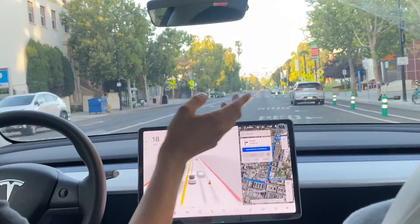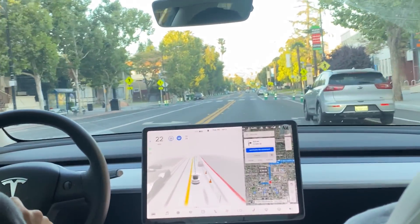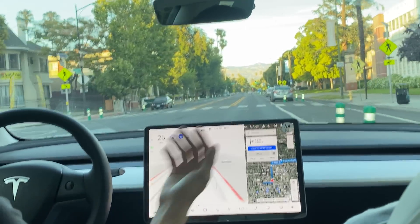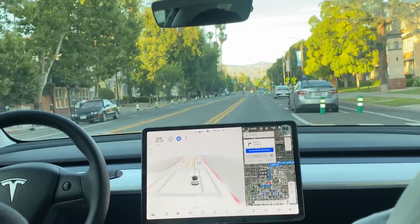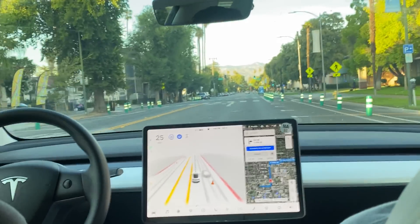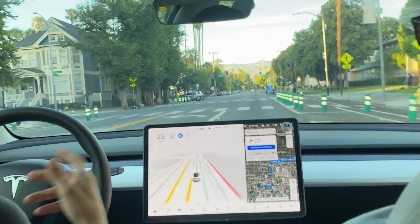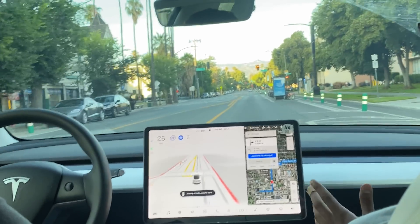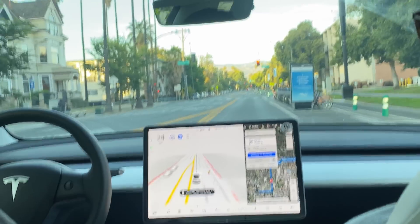There's a parked car parked mostly in our lane, but it did a good job handling that and going between both the car on the other side of the road and the parked car. That turn was really good. If you've seen our last San Jose video, it was at 8.2 in a similar left turn. Beta 8.2 in a similar turn had a much tougher time.